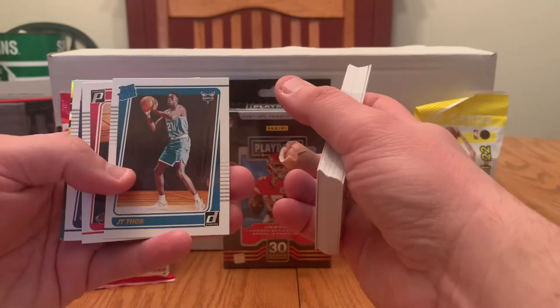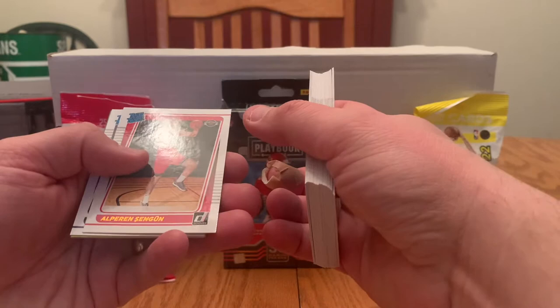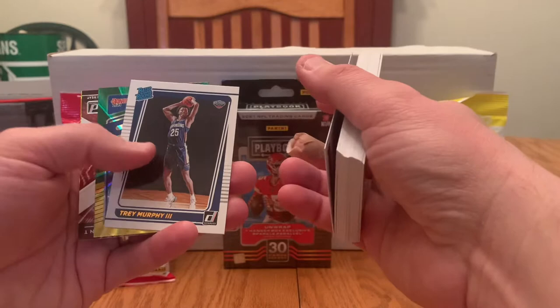Devin Booker — that's a nice one. Doug McDermott, TJ Warren, Kyle Anderson, Dennis Schroeder, Sadie Osman, Killian Hayes, Carmelo Anthony, Josh Jackson. And now the rookies: Bones Highland, JT Thor, Alperin Sangoon. Not too familiar with these names, sorry about that. Trey Murphy III.